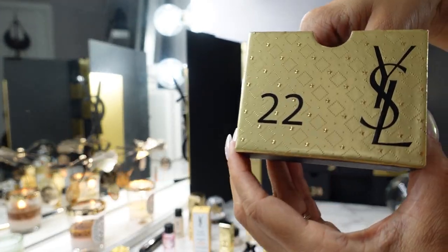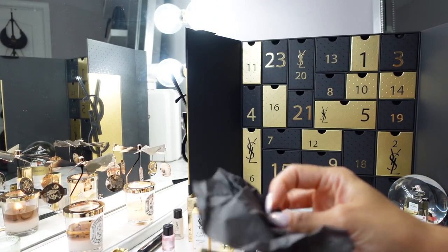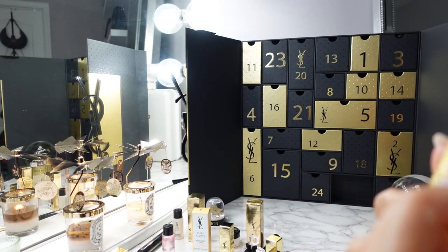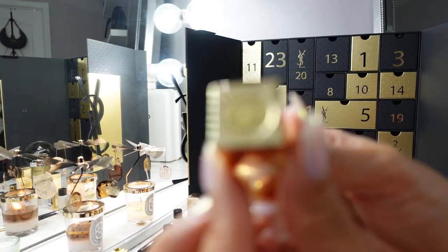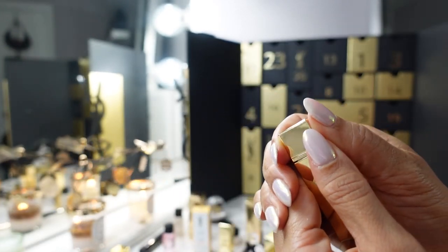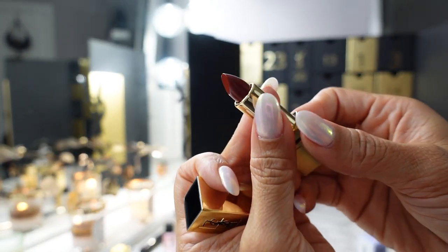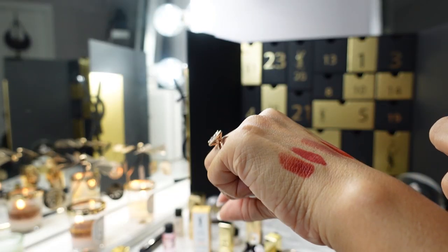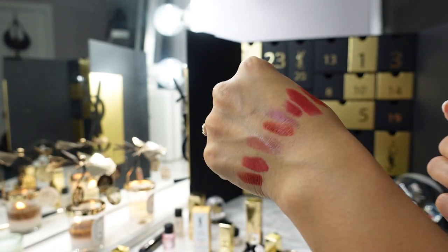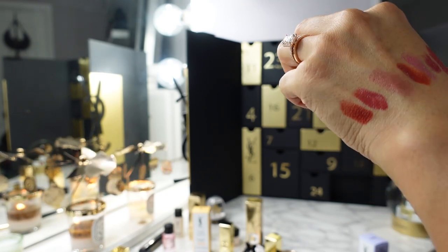Day twenty-two is another lipstick — the Rouge Pour Couture in shade 1966. How did we go from shade numbers like 1, 21, 70 to 1966? Shade 1966 is another kind of brick red — a little orangey, kind of rustic brick red, similar to some of the earlier reds. Very similar shades across several of these lipsticks.